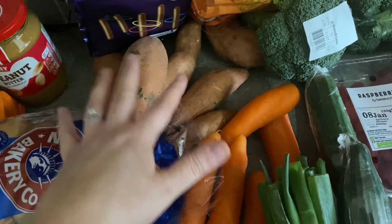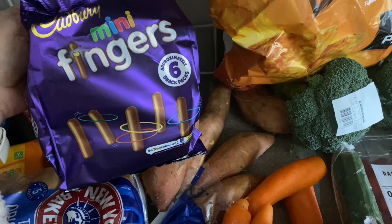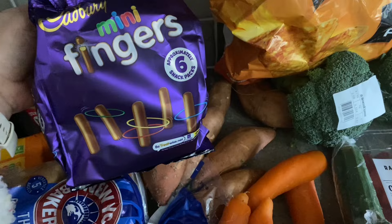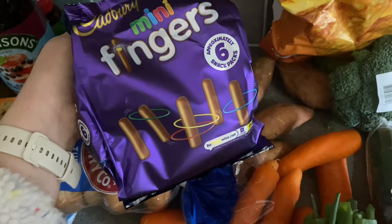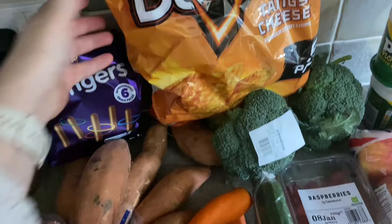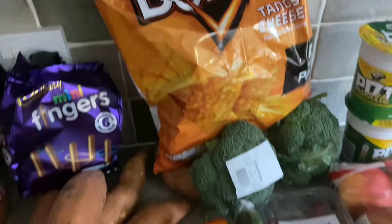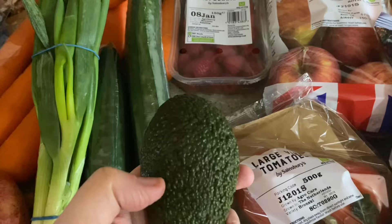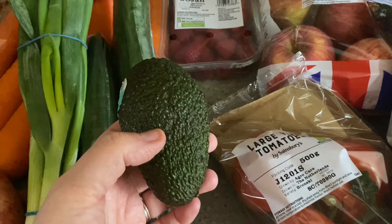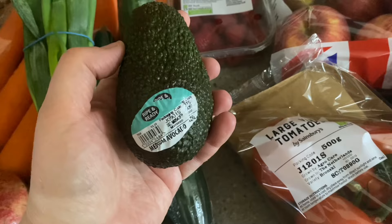I've got some mini fingers — about six snack packs — these are for packed lunches and they are five syns per bag. I've got some Doritos for my son's packed lunches, seven and a half syns per bag. I've got spring onions, cucumber, raspberries, two broccolis, and an avocado which I'm going to put on top of tuna pasta. My husband and I share an avocado — 100 grams is nine and a half syns on Slimming World.